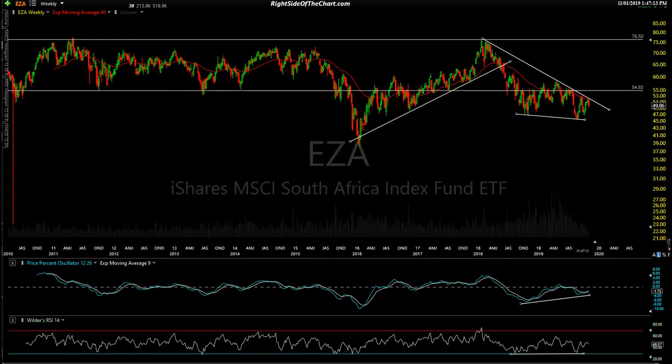Hi, this is Randy Finney with Right Side of the Chart, and this is a midday update for Friday, November 1st, 2019.